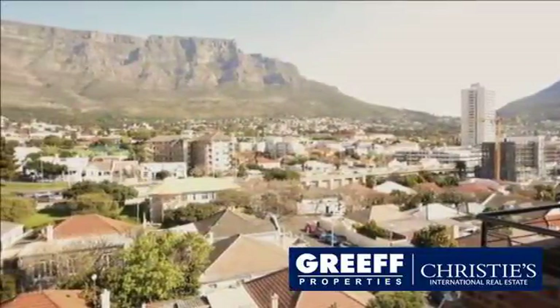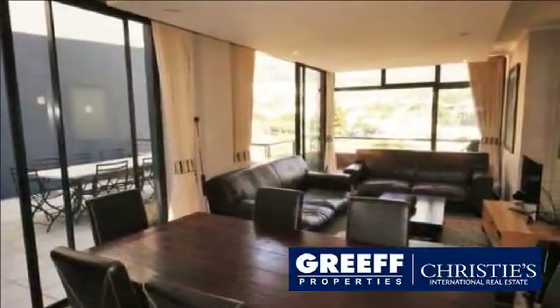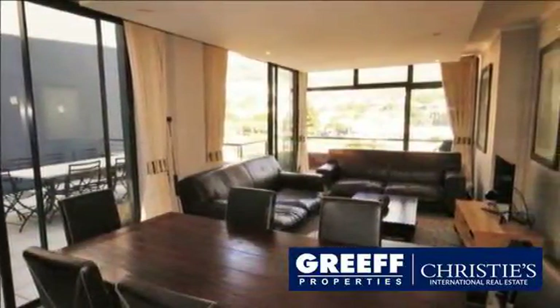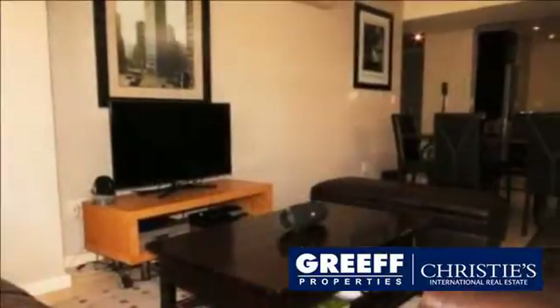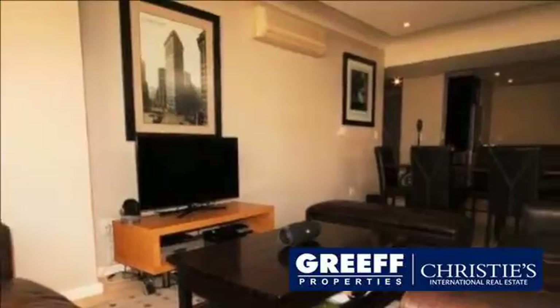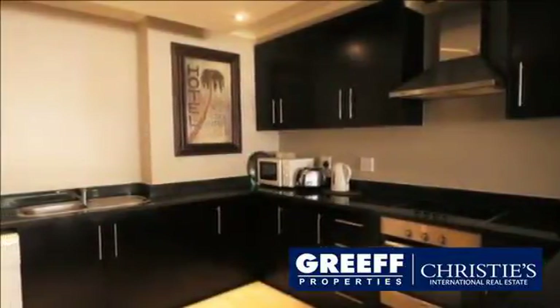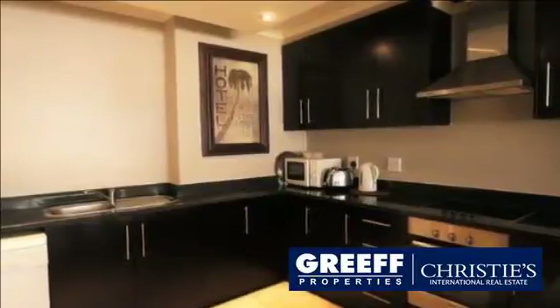Living in Wembley Square is unlike any other lifestyle experience that one will find in Cape Town's sought after City Bowl. This double-story apartment boasts an expansive first floor which has an air-conditioned open-plan flow that accommodates both dining and living areas, from which you can step out onto the wraparound terrace.